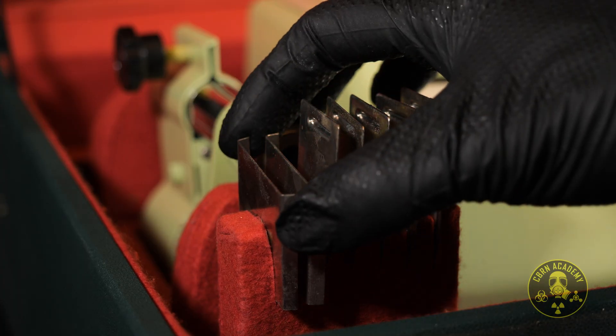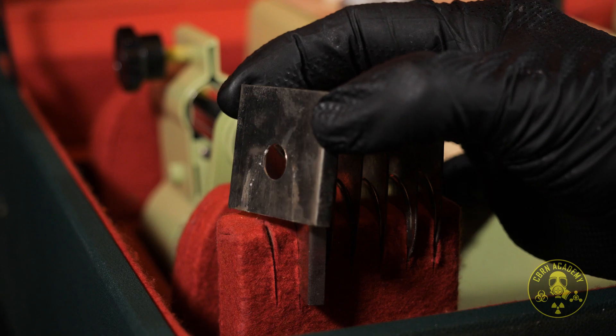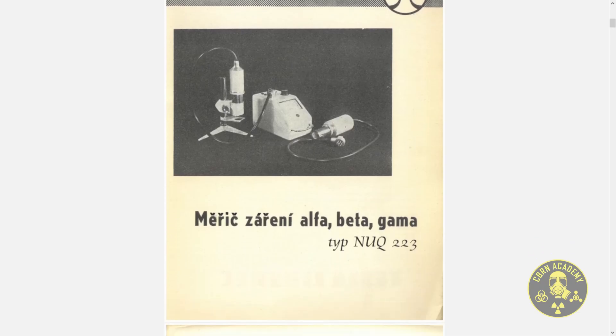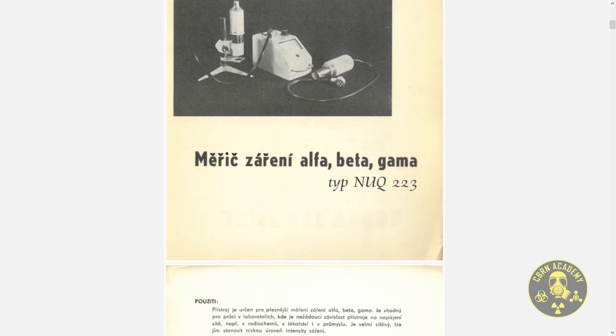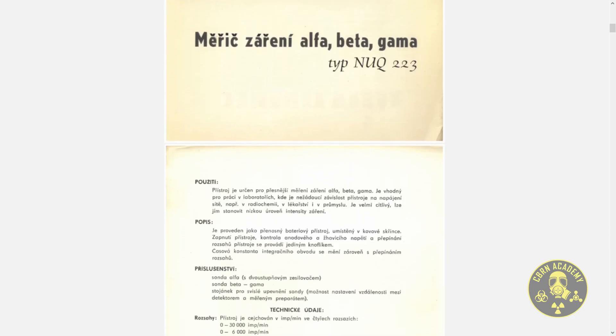Information about this device is extremely scarce. In fact, the only real source we could find was this old catalog from Tesla Liberec — and no, it has nothing to do with Elon Musk or electric cars. The catalog isn't exactly overflowing with details either; it dedicates a grand total of one page to the instrument. Still, one page is better than none.